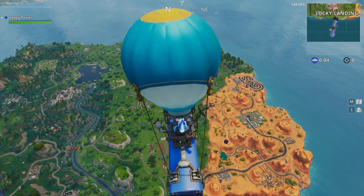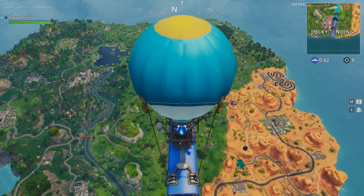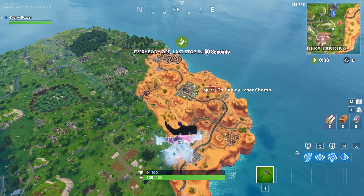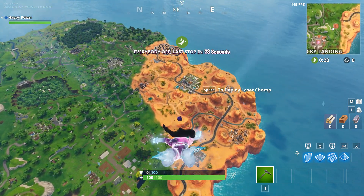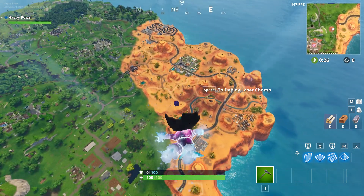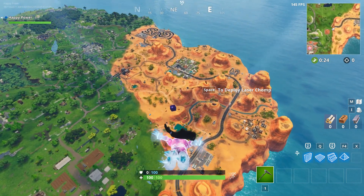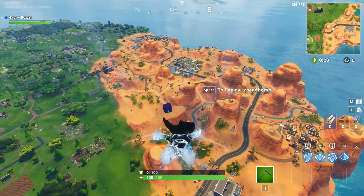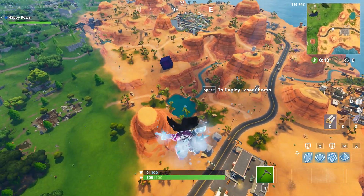What is up my friends, welcome back to your daily dose of Fortnite here in the Happy Power channel. In today's video, the cube is in fact moving. We have all the details you'll ever need on where the cube is going and so much more. I really hope you guys enjoy today's video, so let's get started and get right into today's daily topic.